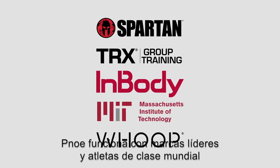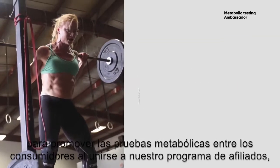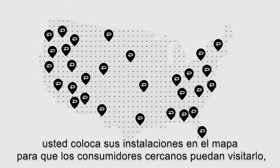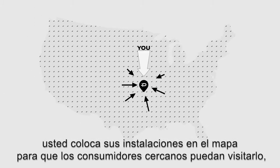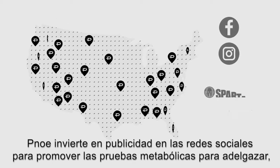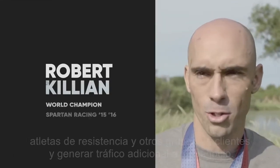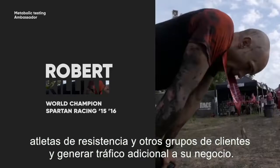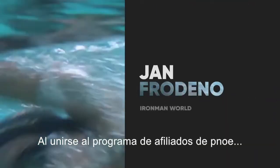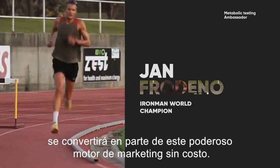Pnoe works with leading brands and world-class athletes to promote metabolic testing to consumers. By joining our affiliate program, you put your facility on the map so consumers nearby can visit you, get tested, and become your clients. Pnoe invests in social media advertising to promote metabolic testing to weight loss, endurance athletes, and other customer groups, driving additional traffic to your business — all at no cost to you.